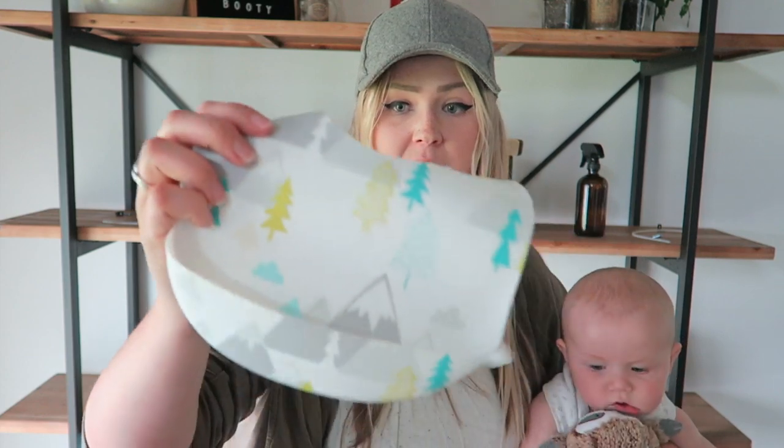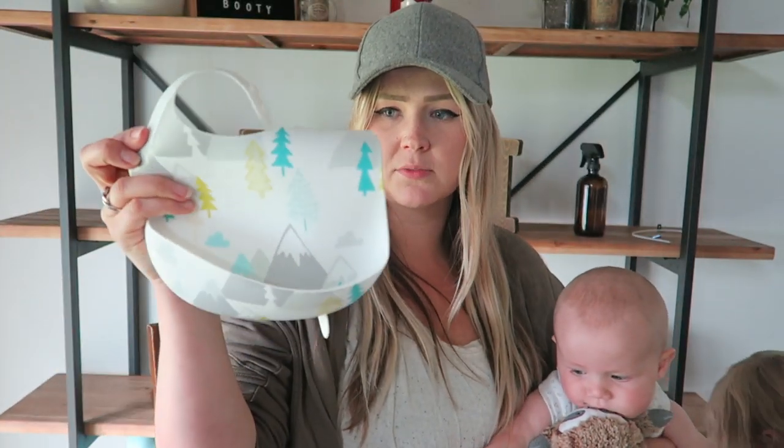My favorite bibs for feeding right now are these silicone bibs from Cloud Island at Target. I've got two and honestly don't need any more than that. They're so easy — you just rinse them off after eating. Those first few times eating get super messy, and you can even throw these in the dishwasher to sanitize them. With Kaya we used cloth ones and were washing them constantly — these are so much smarter.